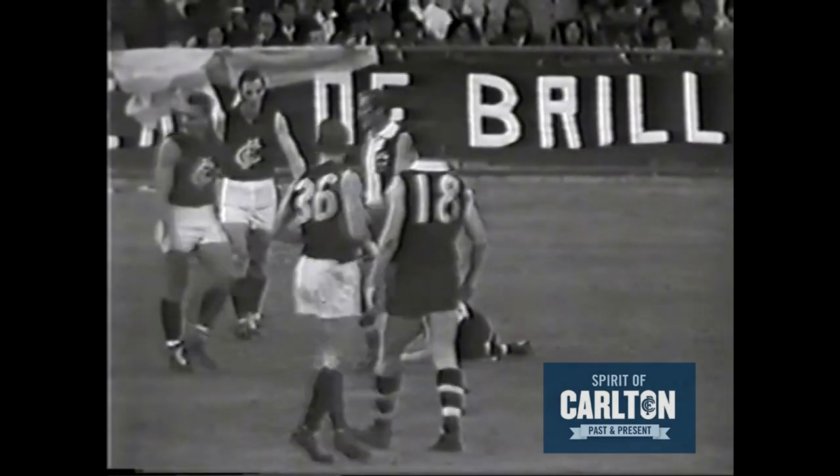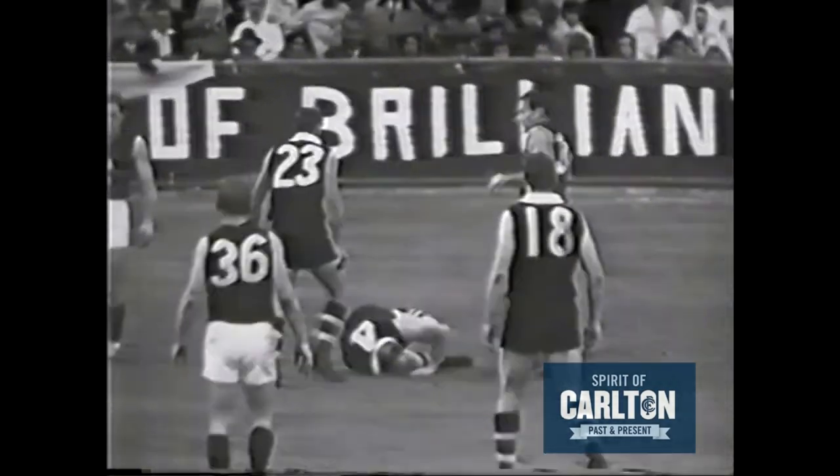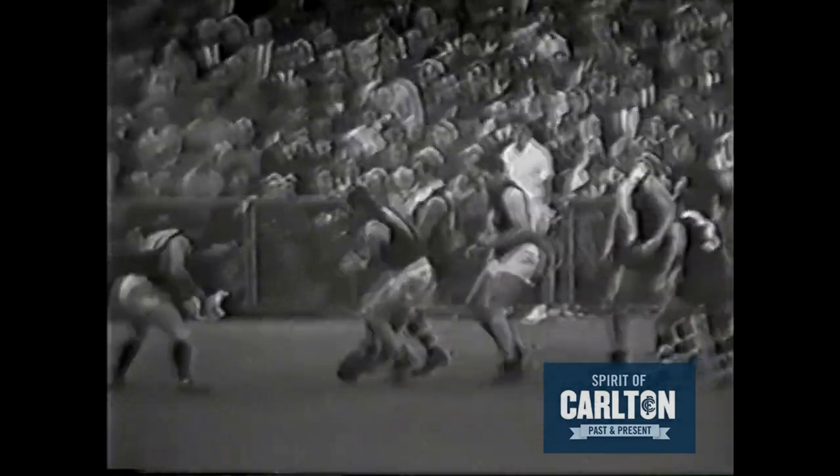And he's hurt Baldock flying for the mark — a nasty incident over there with Baldock on the receiving end. Nicholls and Ditterich — neither could mark the ball. Darrell Griffith couldn't pick it up as Silvani did.